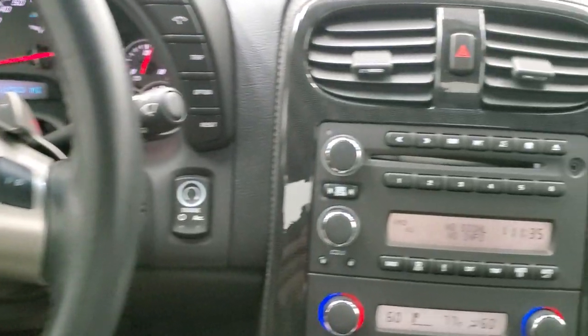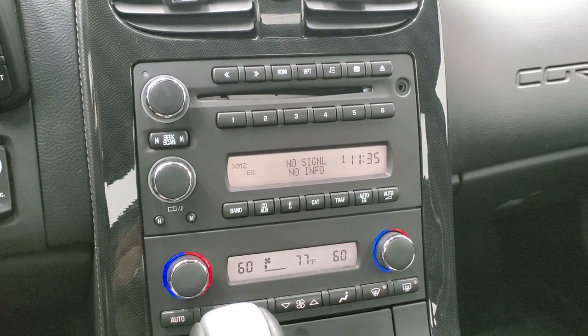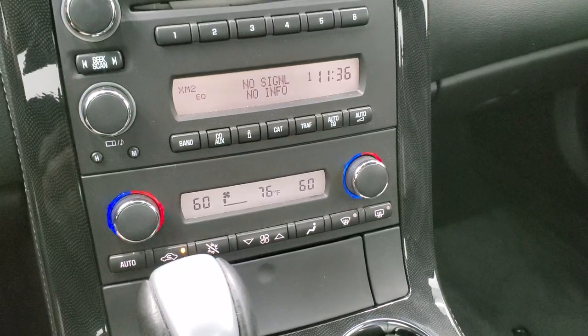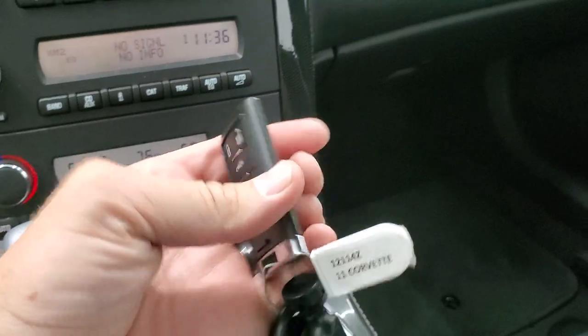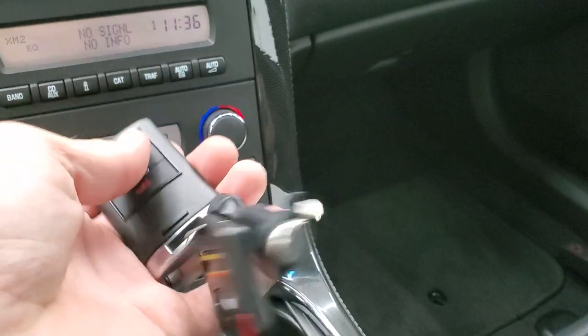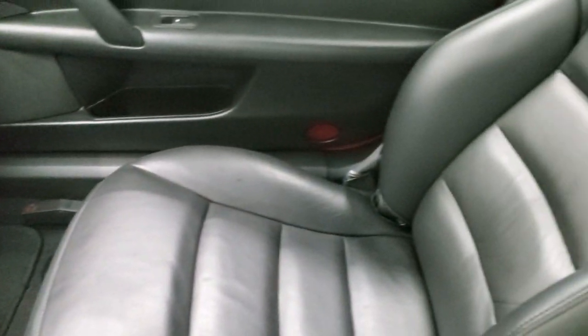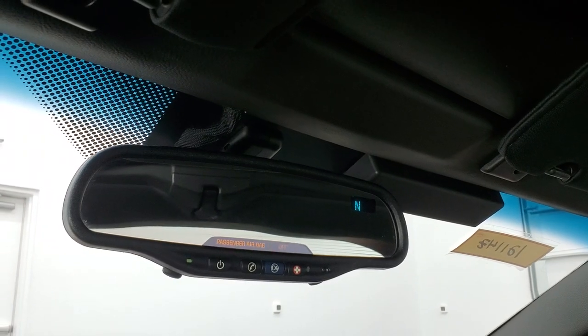Audio controls are on the right. It comes with an AM-FM CD player — it does have a CD changer on it — and Sirius satellite radio capabilities. Down here are your climate controls, including dual climate controls. The key fob is in nice shape. The passenger side footmat and seat are in excellent condition as well, and the headliner hard top piece is in nice condition too.